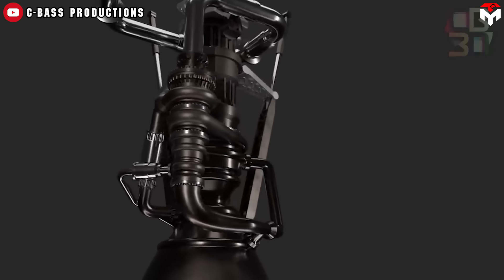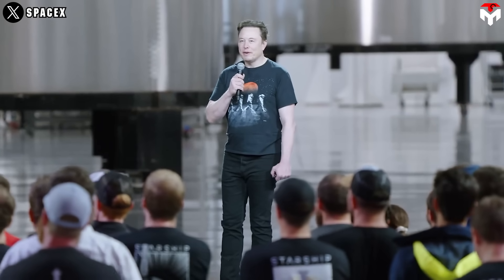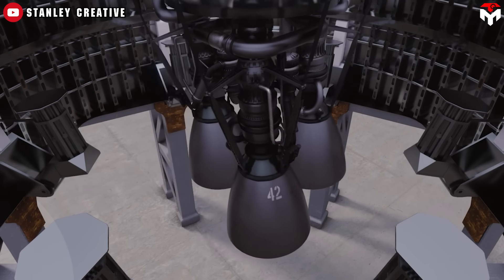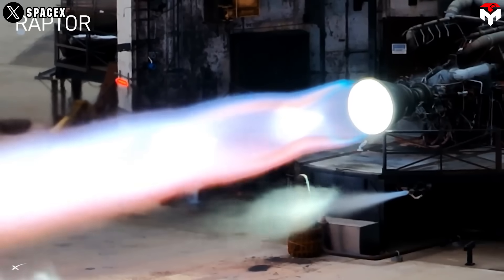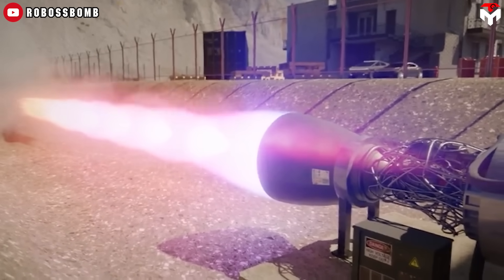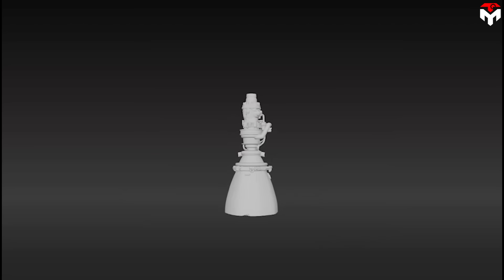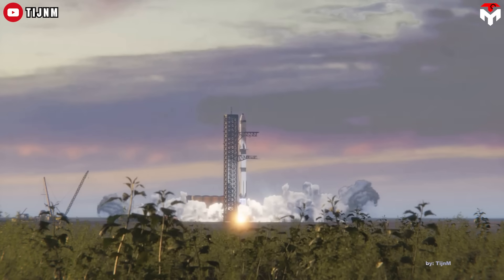Enter Raptor 4. This one's still a bit of a mystery, like a sci-fi sequel we're all hyped for but haven't seen yet. Elon dropped a tease in August 2024, saying a vacuum version of Raptor 3 or 4 could hit a specific impulse of 380 seconds in a few years — that's crazy efficient for deep space missions. While Raptor 3 became a reality through over 300 tests racking up 16,000 seconds of runtime, Raptor 4 is still just a concept. No prototype, no test firing. But based on what Elon's hinted, it could push thrust past 330 tons and keep slashing costs, maybe dipping below $600,000 per engine. The big focus? A vacuum-optimized version with a massive nozzle for Mars and lunar trips — Raptor 3's cooler, more efficient sibling, designed to make Starship the ultimate interplanetary ride.